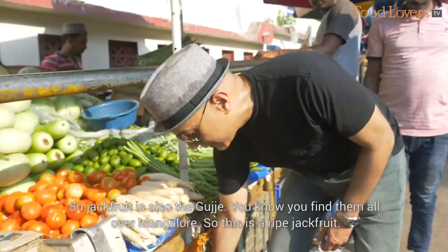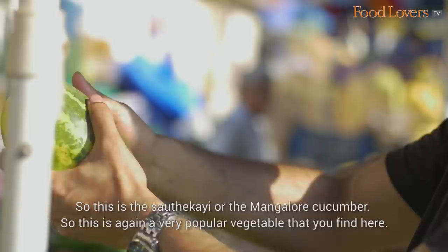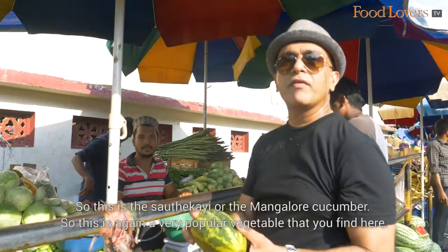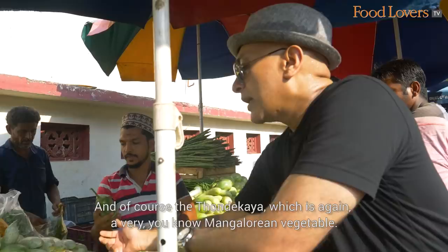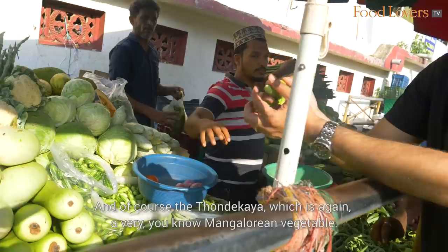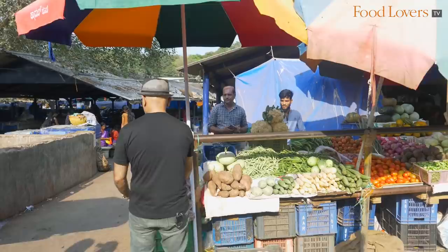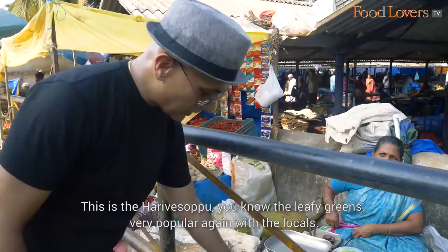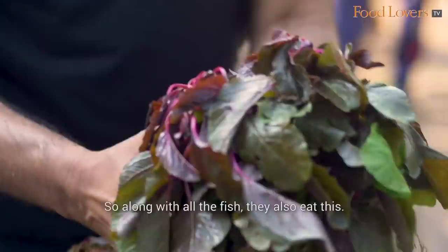The jackfruit, also called gujjain, is found all over Mangalore — this is a ripe jackfruit. This is the saute kai, or Mangalore cucumber, a very popular vegetable. These are ladyfingers or bende kaya, also very popular here. And then you have the tunde kaya, a distinctly Mangalorean vegetable. The nugge kaya, or drumsticks, are hugely popular as well. Tamarind is an essential souring agent for most Mangalorean dishes — you can smell the sourness even through the plastic. This is Harve Soppu, leafy greens, very popular with locals and a rich source of iron and calcium.